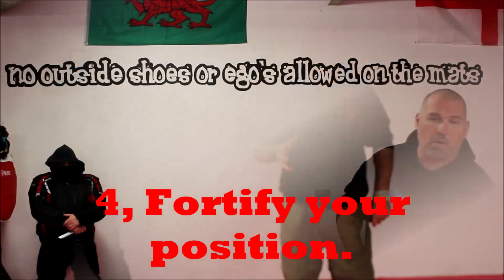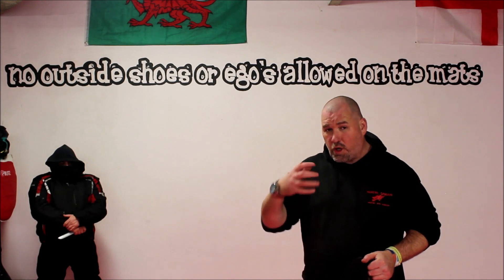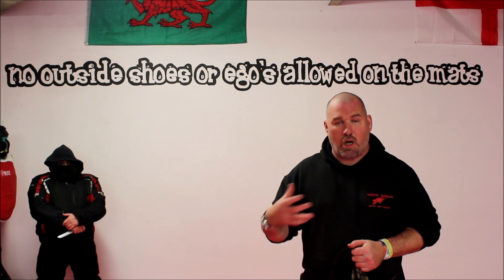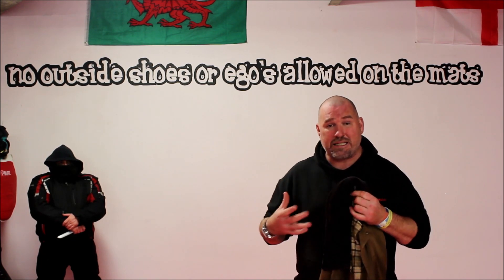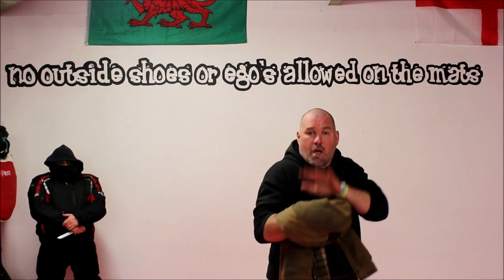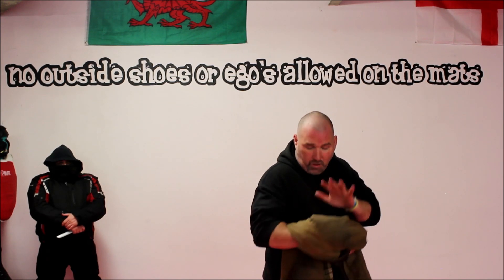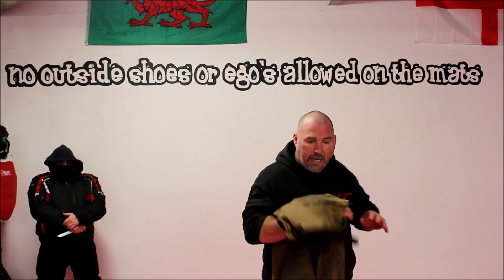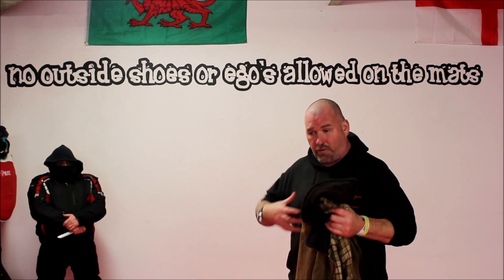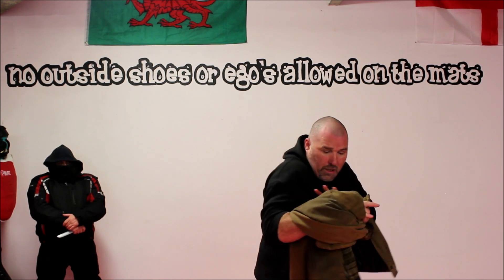Fortify your position. Try and make the best of what you can — strengthen your defenses. We can use clothing for that. If you have a jacket and the ability to take it off, you can wrap it around your lead arm and use that to try and stifle any stabbing or cut down on the slashes you're going to receive. If you're able and you've got time, take some clothing off, wrap it around, use that as a barrier.